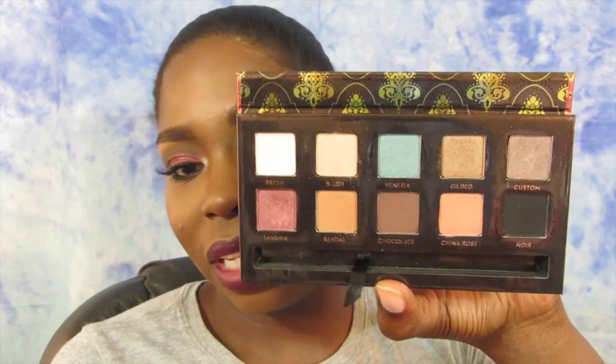Next is this palette. I'm pretty sure you've seen it all across YouTube, but I wanted to mention it. This is the Anastasia Beverly Hills Tamina palette. It consists of these colors right here. The color I have all over my lid is Sangria — just a very pretty purpley-pink color. All of the shades are amazing and the palette was only $29, which is a very good price.